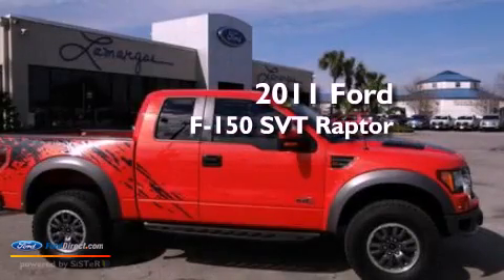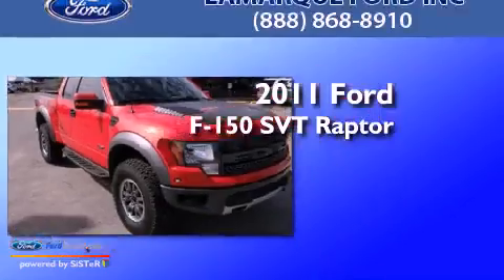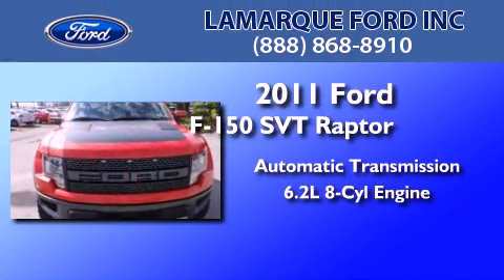This is a 2011 Ford F-150 SVT Raptor. This truck has an automatic transmission and a 6.2 liter V8.